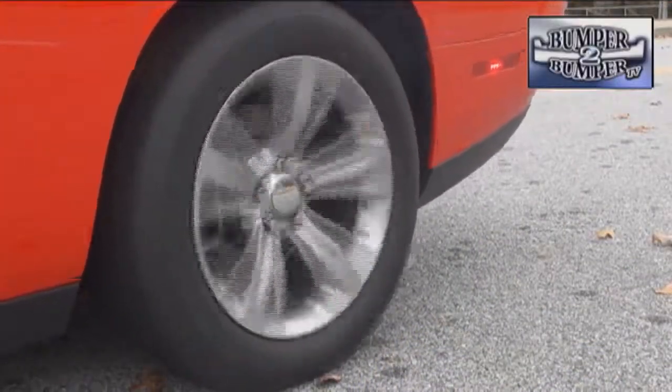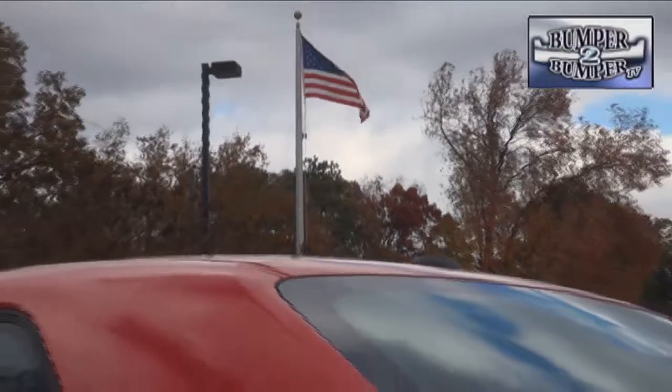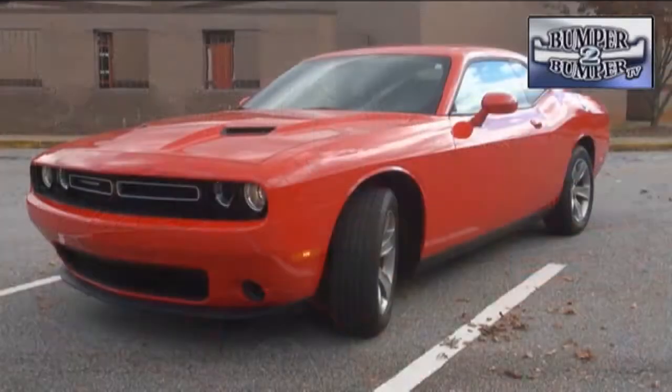Let there be no doubt about it — Dodge wants drivers to think of the Challenger's performance in the intermediate segment. This is a platform originally designed for American muscle car enthusiasts, and its rebirth goes directly after that same group.